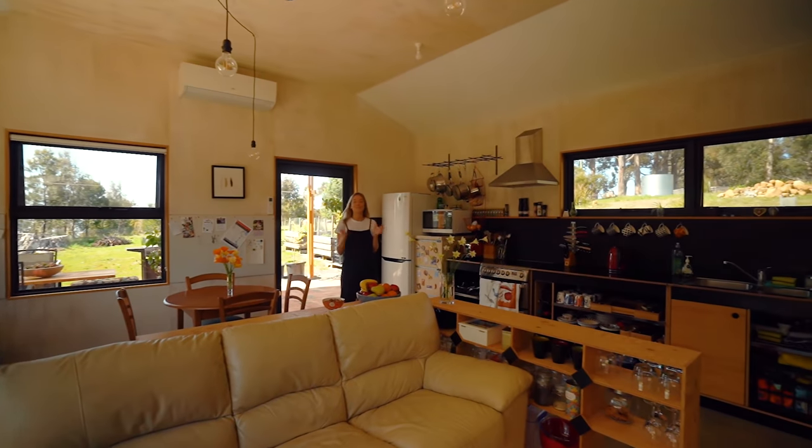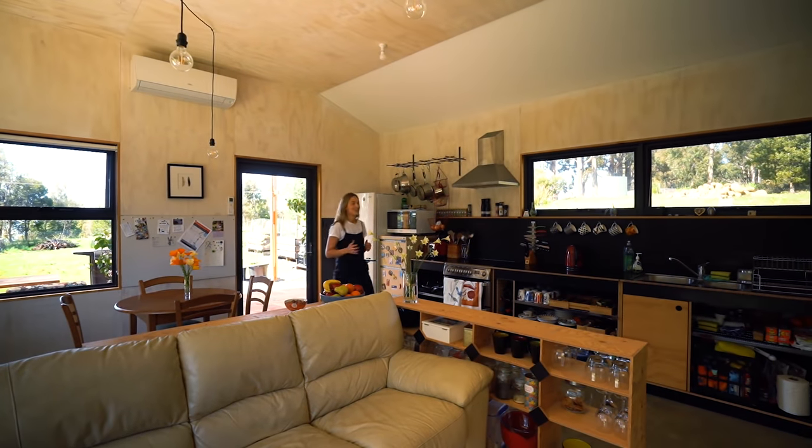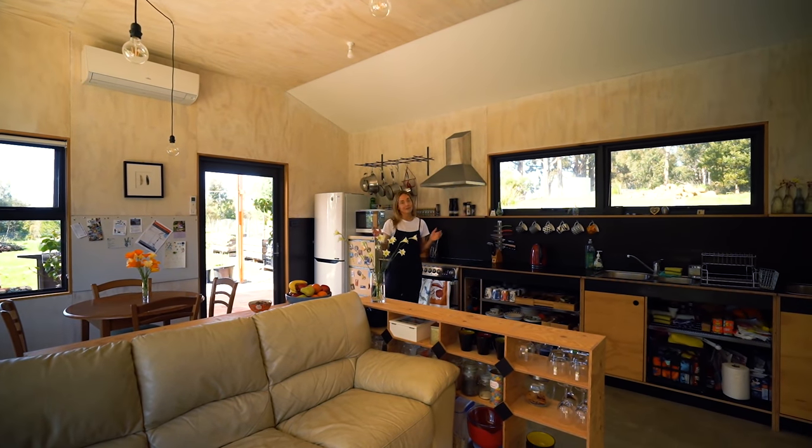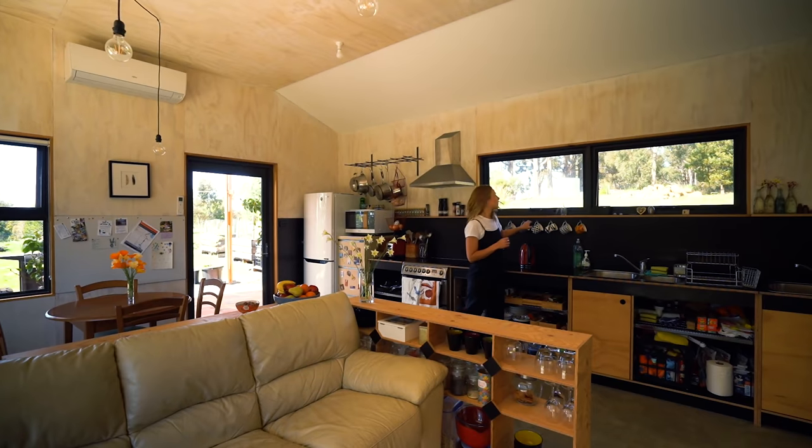I love how friendly this home feels as soon as you walk in. I feel like I've got to a mate's place, and because of that I'm going to make myself at home.